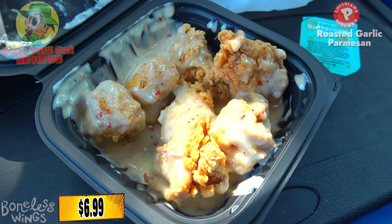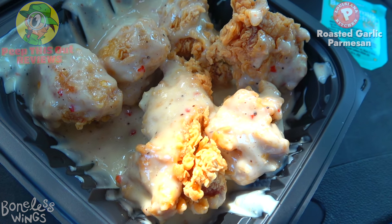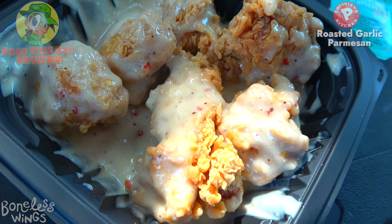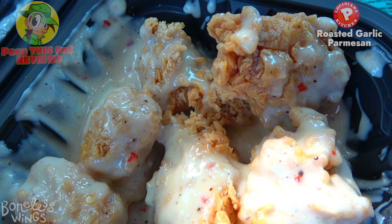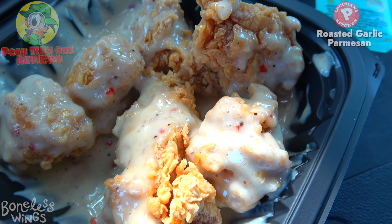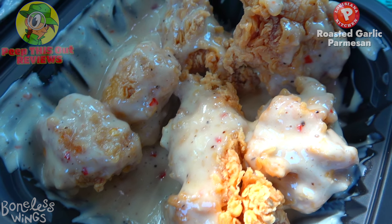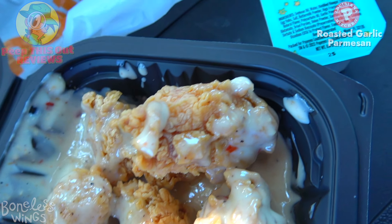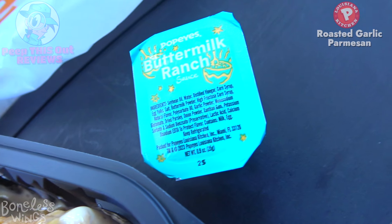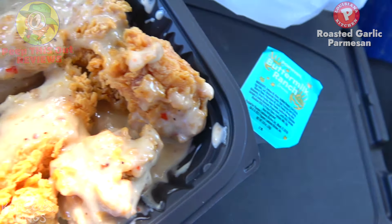So the all-new classic boneless wings here at Popeyes — a very lovely situation of that fried action, and a very nice amount of sauce as well. What you're looking at is a six-piece order of these quote-unquote boneless wings, doused in a caramelized garlic sauce along with parmesan and asiago cheeses. The boneless wings themselves are comprised of white meat chicken pieces, hand-battered in-store and fried to a crispy golden brown. We've also got a default side of buttermilk ranch, and the pungentness is off the chart.